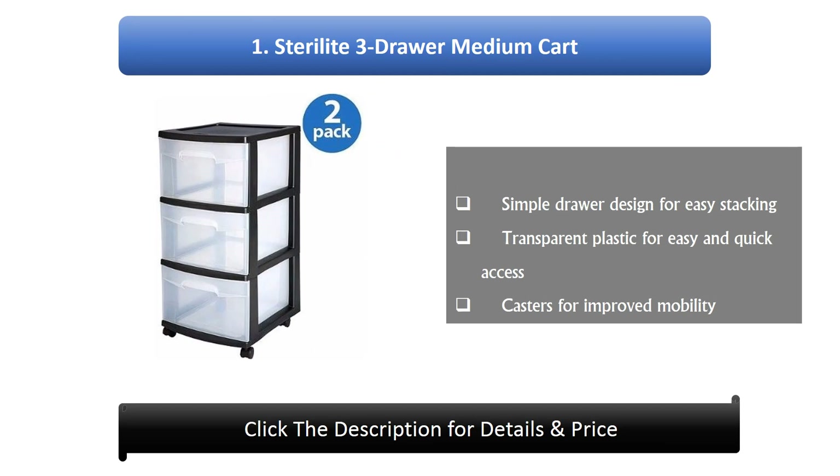Number 1: Sterilite 3-Draw Medium Cart. Features a simple draw design for easy stacking, transparent plastic for easy and quick access, and casters for improved mobility.